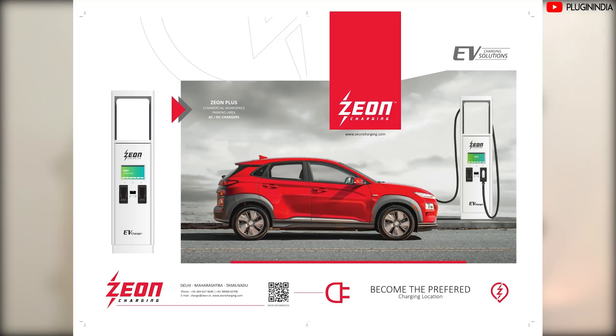Before we leave, a note from our sponsors: Zeon Charging is building the infrastructure needed to enable the EV revolution in India, installing electric vehicle chargers at convenient locations throughout the nation so EV owners can travel long distances without worrying about running out of charge. Download the app now. Have you done an EV trip from Mumbai to Pune? Share your experiences in the comments below, and I'll see you next week.